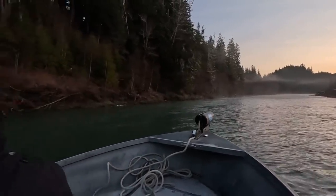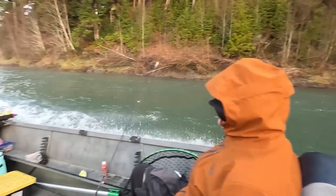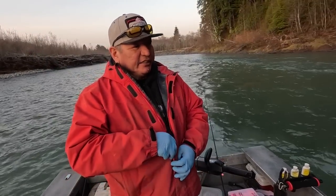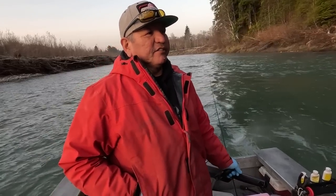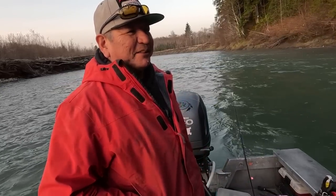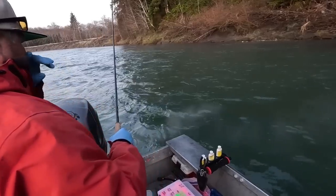We're starting up here on the Queets side. Down below is the clear water — the confluence where the clear water empties into the Queets. This morning we'll start on the Queets side and then a little later we'll try the clear water side where they come together. I'm going to try a drift setup right in that one spot.